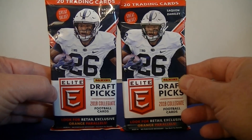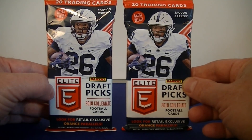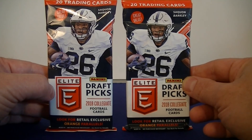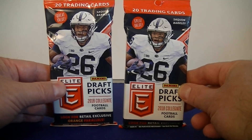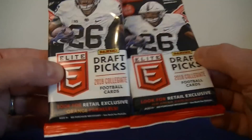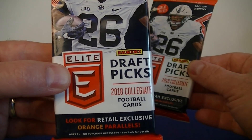Hello everybody, it's Mosey back again and I'm back with a little retail football break. I got the brand new 2018 Panini Elite Draft Picks. I picked up two of these 20-card hanger packs. Now these cost $9.99 each, so not too cheap, but you do get some exclusive orange parallels.